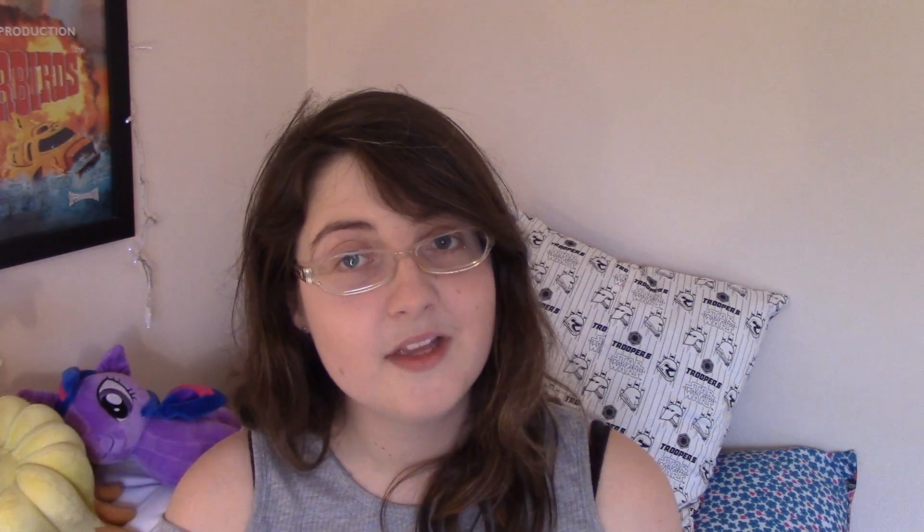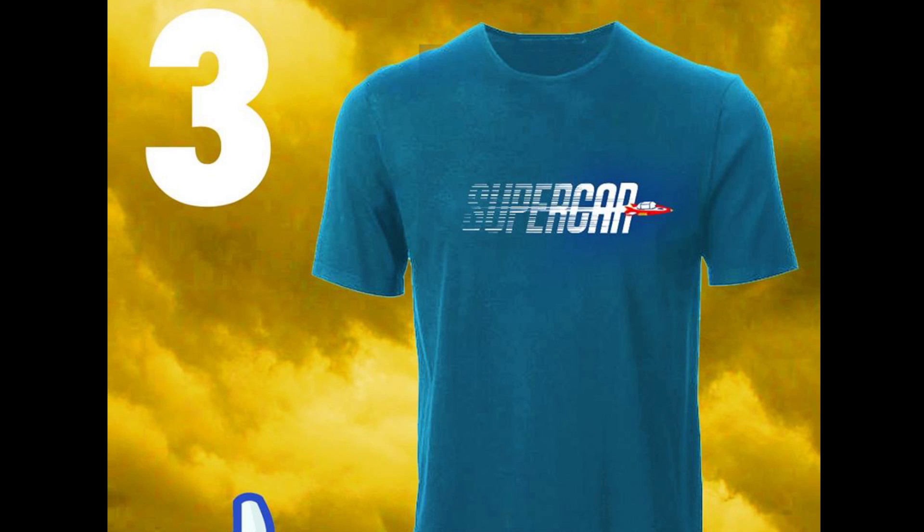Number two is this one. I love the colours, but number one is my personal favourite. I gotta admit, it's nice tying back to the original design, especially TV 21 Century, especially with all the comics and stuff that were tied in with the magazine. And number three is this one, which is more tied in with one of the earlier Supermarionation style shows, which is Supercar.